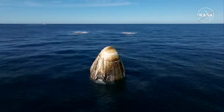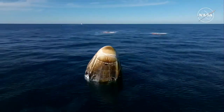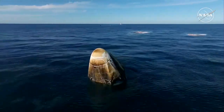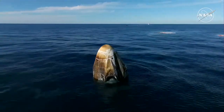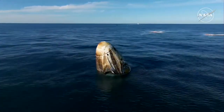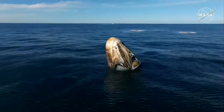Dragon Freedom is confirmed in stable one configuration. It's going to take about 30 minutes for the recovery team to make their way over to Nick, Sonny, Butch, and Alexander, who are still seated and secured inside that Dragon spacecraft there on your screen.